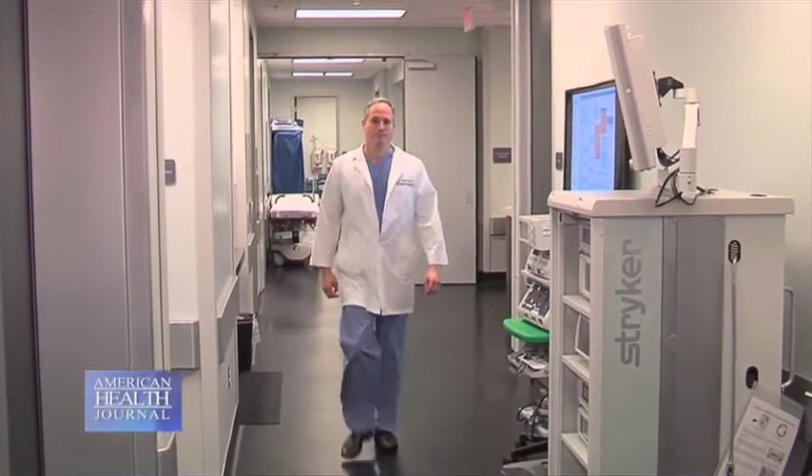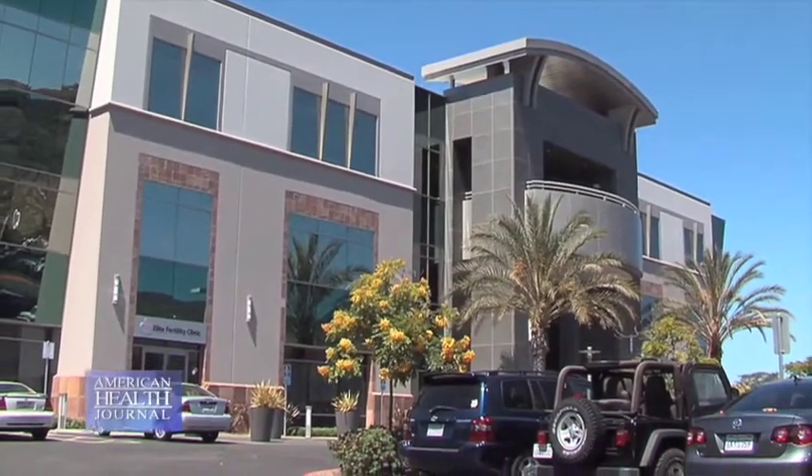For people suffering with orthopedic injuries and pain, but not wanting a large operation, stem cell therapy using the patient's own cells is being used to assist healing. Dr. Tal David of the San Diego Stem Cell Treatment Center tells us how the process works. The field of sports medicine is relatively new. If you look at the past 50 years, probably the biggest game changer has been the use of the arthroscope, allowing minimally invasive surgical techniques.